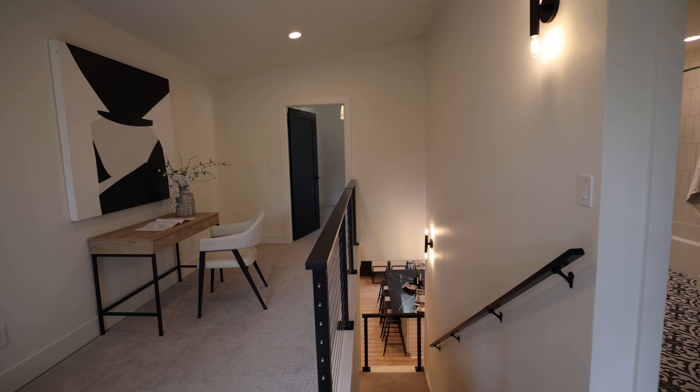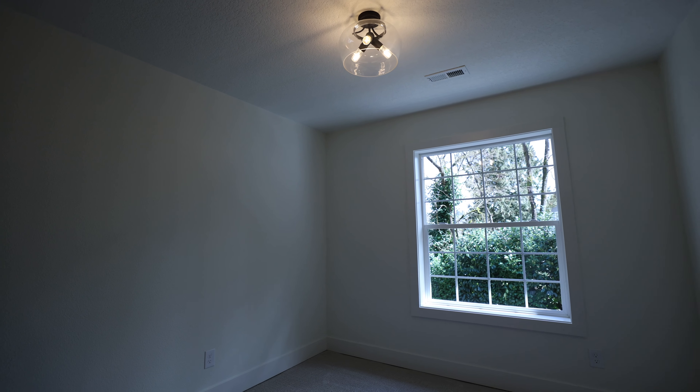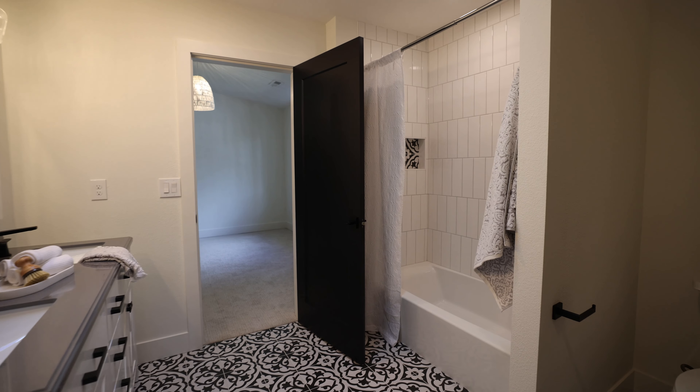That's all we have for the main level. Upstairs, you have a lovely lofted area with good natural light, two bedrooms, and a Jack and Jill bathroom that connects both of them. That wraps up 26.